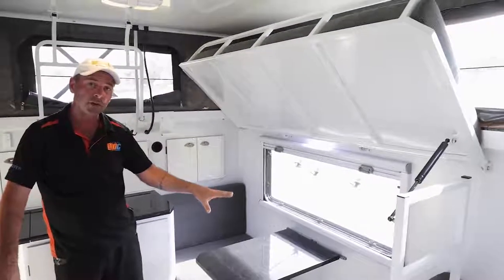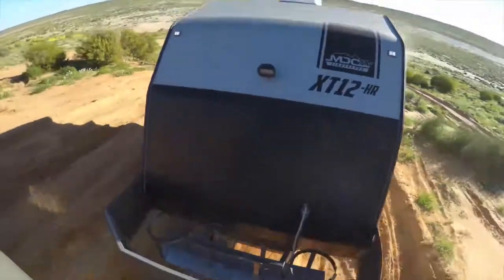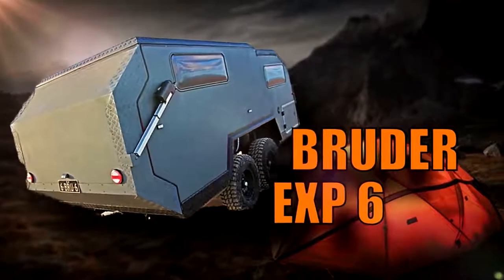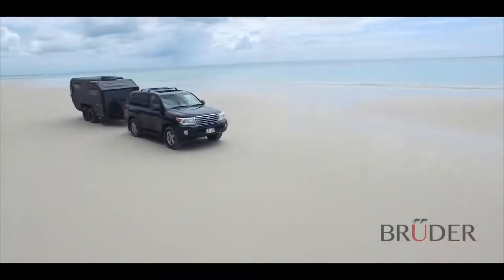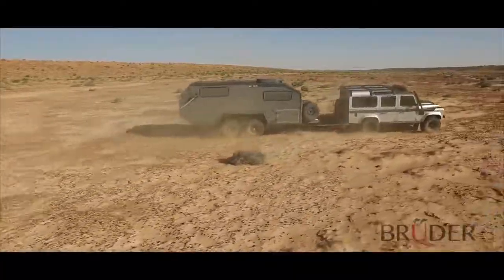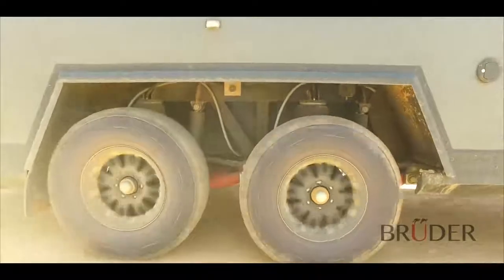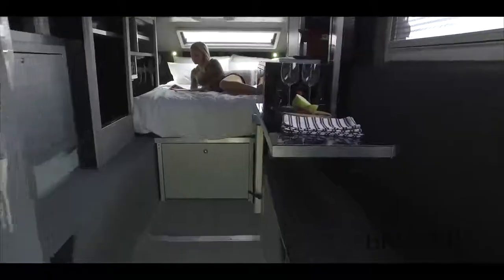The family model includes a bunk bed and dinette conversion bed — whatever your camping style, there's an XT 12 to fit your needs. Meet the Bruder EXP6, a modern adventure vehicle from Australian company Bruder Expedition. Though comfortable and luxurious on the inside, the Bruder is built to take a pounding — its thick exterior and galvanized steel chassis can handle the most rugged terrain, while its revolutionary air suspension system provides an amazingly comfortable ride.